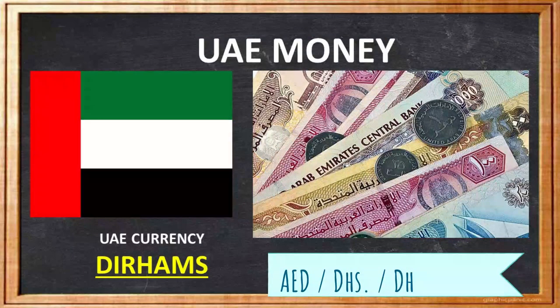The currency of the UAE is the Dirham, and is denoted by coins and banknotes, many of which feature the national symbols of the UAE. The UAE currency is abbreviated as AED, DH, or DHS.